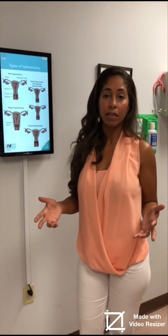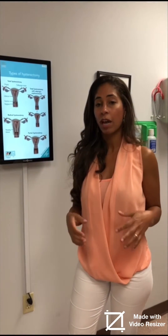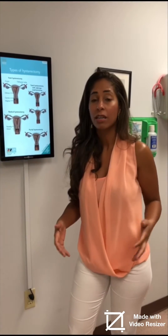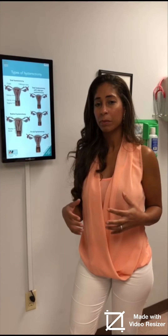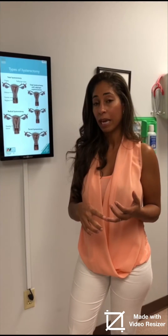Why would women require a hysterectomy? Sometimes women have a significant amount of bleeding — whether it is heavy periods, long periods, or having two to three periods a month. Some women have to wear tons of pads and tampons just so it doesn't go through their pants. Many times this is due to fibroids, sometimes due to polyps, sometimes due to endometriosis. So many women can require hysterectomies because of bleeding or because of pain.